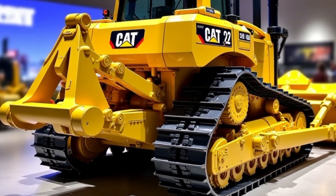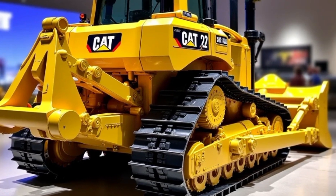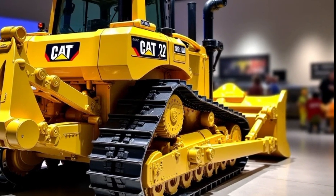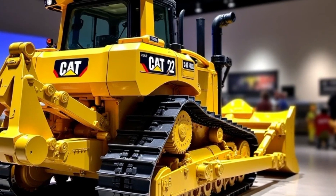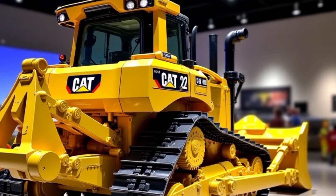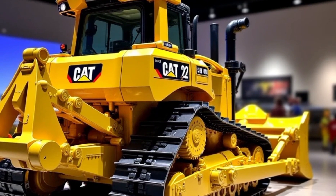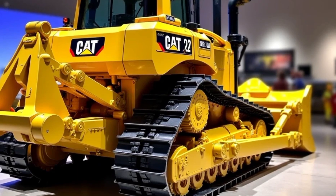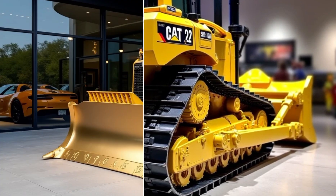In terms of versatility, the Caterpillar D12 is unmatched. Its modular design allows for various attachments, including rippers, winches, and specialized blades, making it adaptable to a wide range of tasks. Whether you're building a road, clearing a site, or mining resources, the D12 can be configured to meet your specific needs.